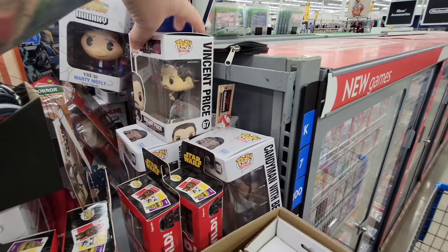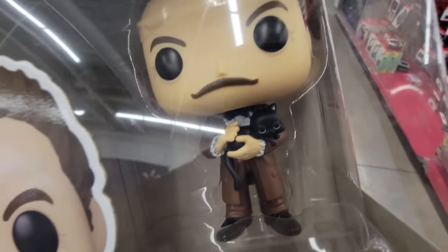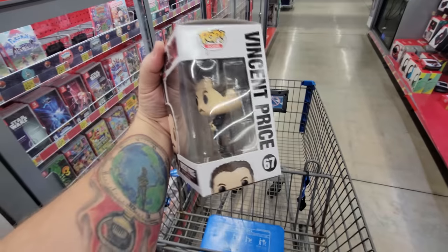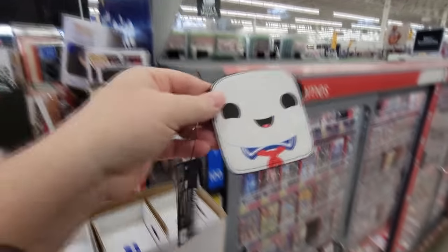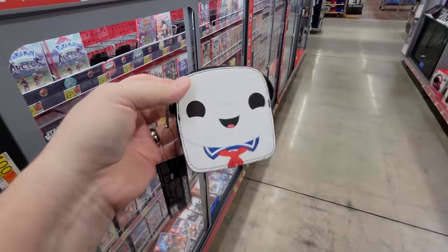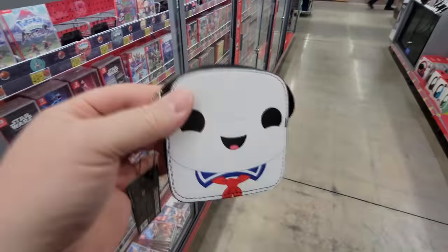Look at this, we have Vincent Price over here. He's got a black cat. I actually had a black cat one time — I named him Azrael, like the cat on the Smurfs. What in the world is this hiding up here? Look, it's a Ghostbusters wallet, like a zip pack with Stay Puft and Slimer.